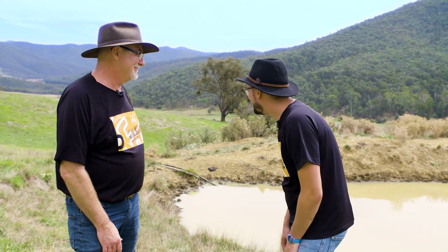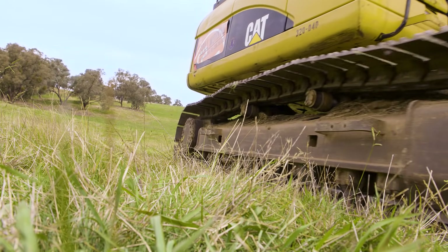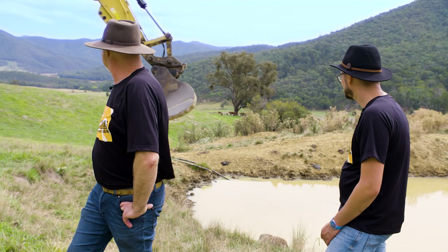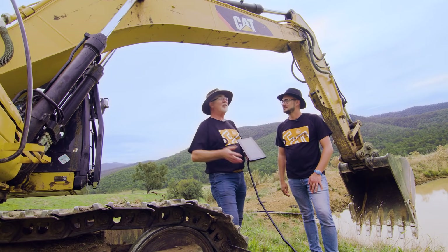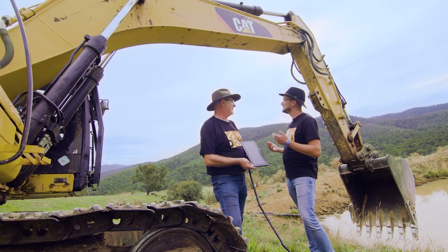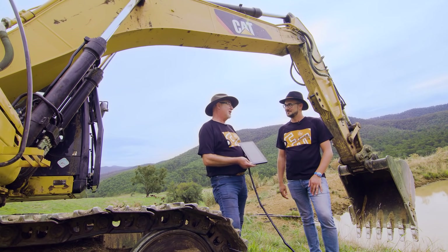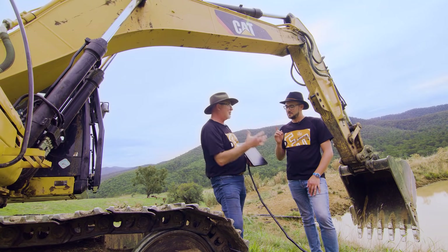Oh Glenn, what have you done? So Freddie, I've got an excavator. Well Glenn, I can see that, but what's the plan here? The plan is I want to go extreme. I want to show how tough these touch screens are in this environment.